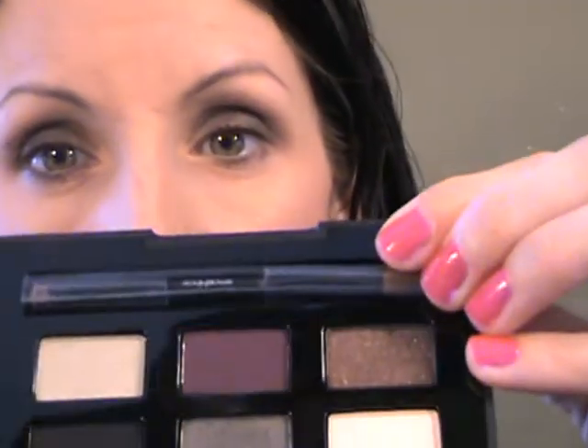Then I'm going to take a clean brush and blend the edge because I made a little mistake. Next I'm going to take this burgundy color, which is really beautiful, and with the Real Techniques brush take that into the crease. I have green eyes so the red and burgundy kind of counteracts the green and should make them pop — theoretically, we'll see. It goes back to the whole color wheel thing.